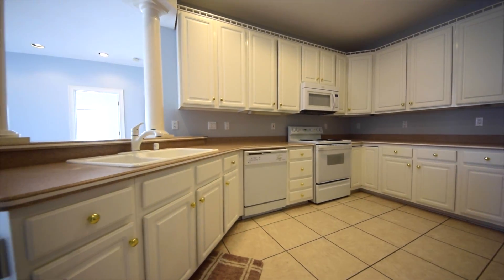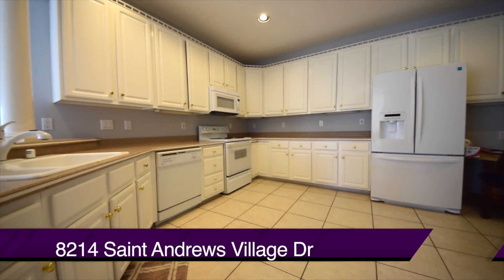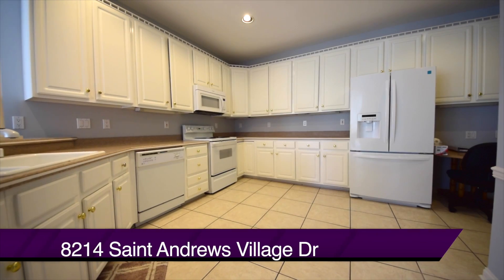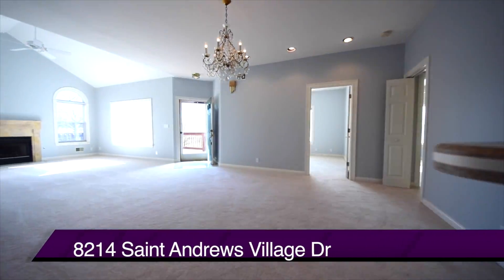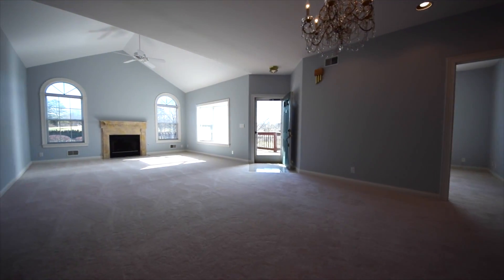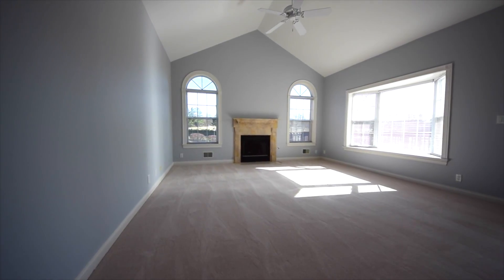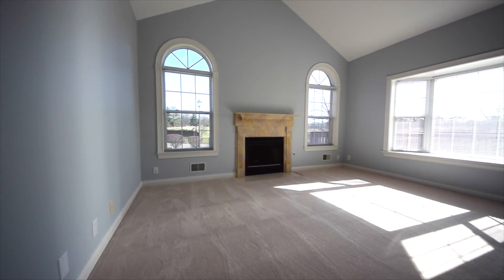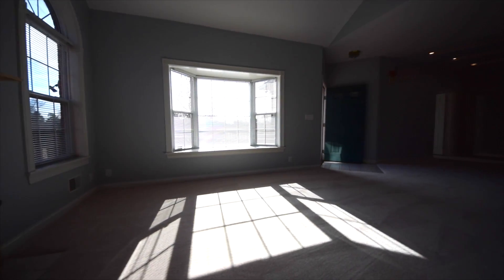The Corian countertops are in great condition — so is this condo, as a matter of fact. Brand new carpeting has just been put down throughout much of this first floor. You can see the gas fireplace ahead and light pouring in from all sides of this condo.